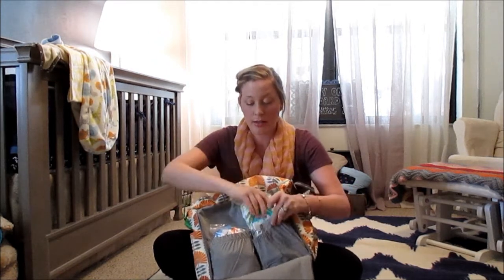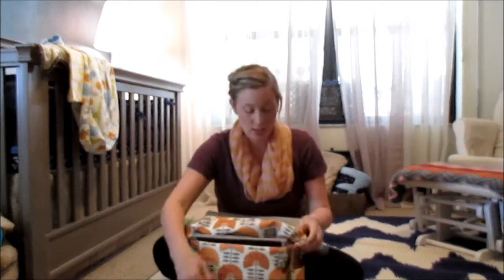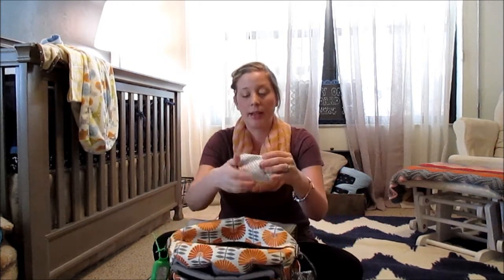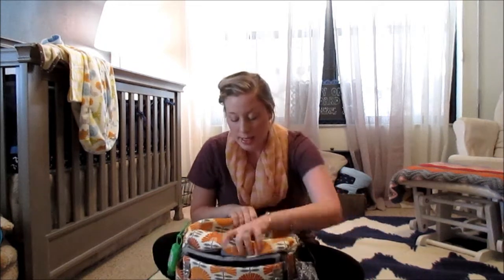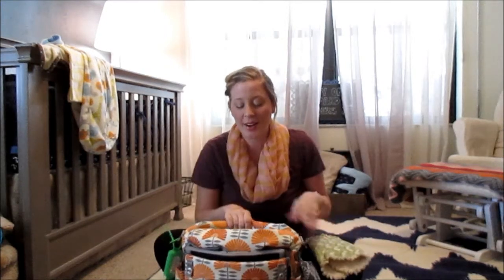In the diaper bag itself, on top I always have my wallet and a little pack of makeup — just my lip glosses and concealer for touch-ups. On the top I also have a burp cloth, which we use a lot now that he's slobbering more and whenever we bottle feed him breast milk. And I have a little knitted hat.